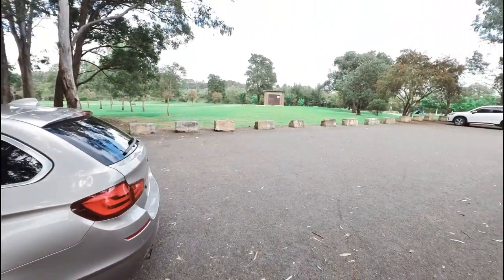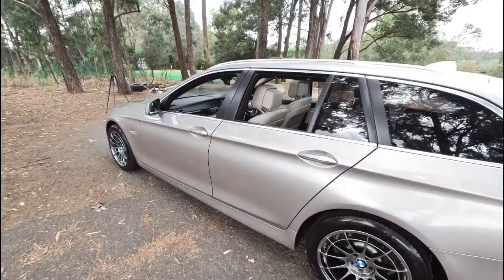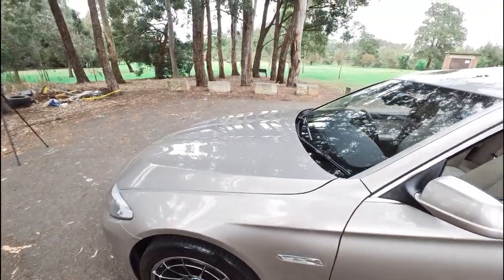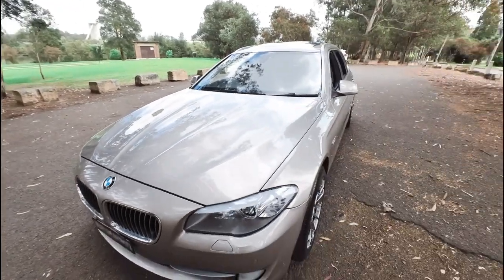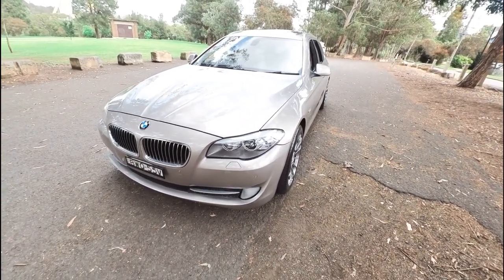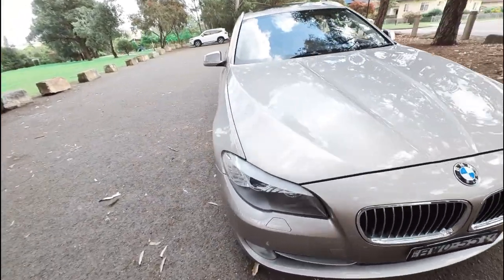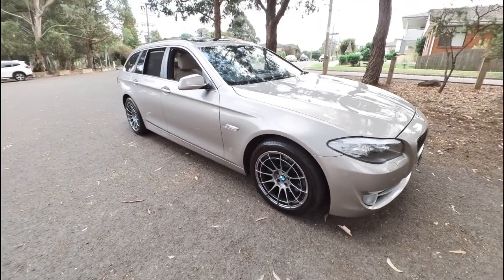Here we are at the Parramatta River, Rydalmere, right near Ermington and Parramatta. We're at 29 Antoine Street — we'd love to see you. The car's got history, it's got log books, we'd love to show you and take you for a test drive. We're going to go for our virtual test drive now so I hope you enjoy it.